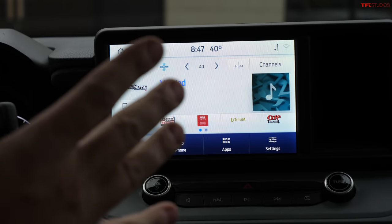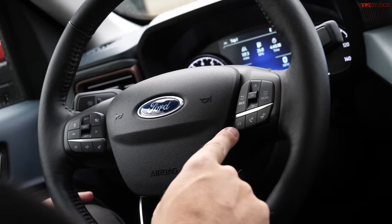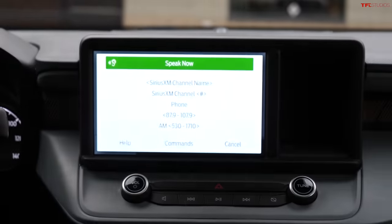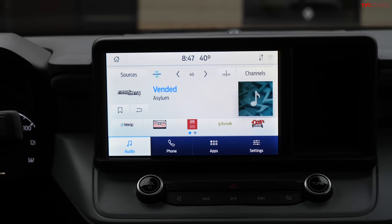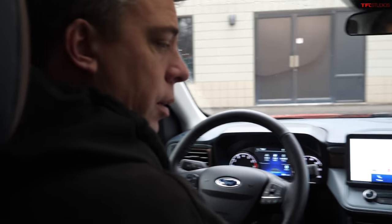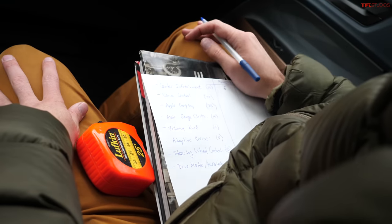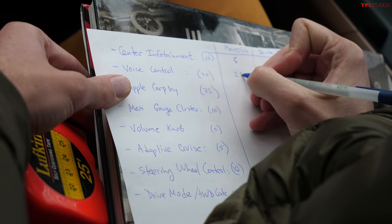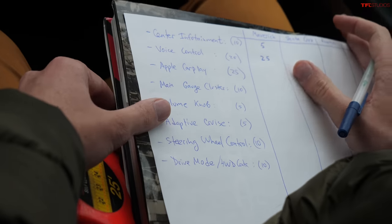Before connecting Apple CarPlay, let's test voice activation on the steering wheel. André commands: 'Tune to Sirius XM channel 55.' The system responds: 'Tuning to channel 55.' That was a pretty much perfect result on that first voice control test. Voice control on the wheel is really important, so it carries a lot of points.